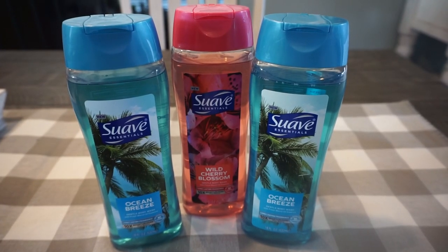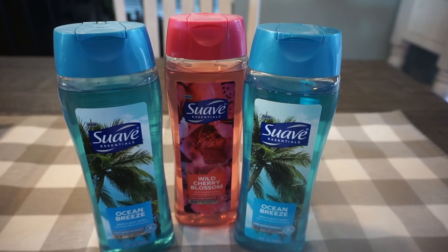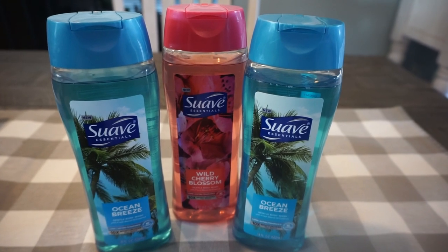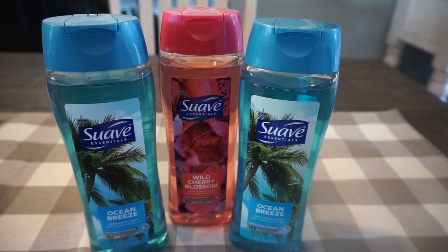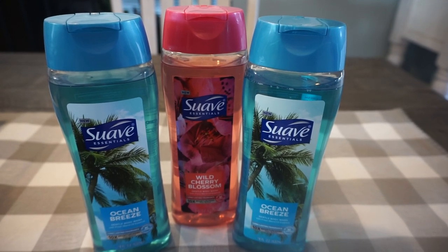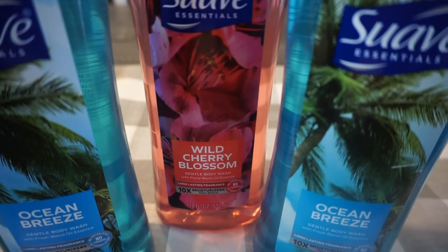If you saw the Walgreens challenge video I posted, it's two easy transactions rolling register rewards. You can roll register rewards as long as they're not the same register reward. For instance, Suave is buy three, get a $5 register reward. I wouldn't be able to do that deal again using that register reward and purchasing three more Suave because the new register reward would not print. If you have questions, comment below.